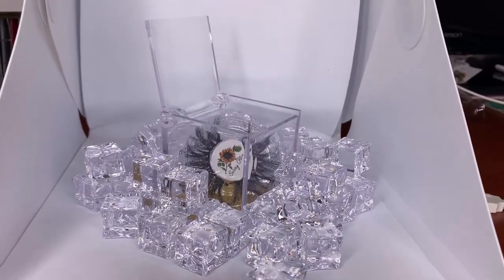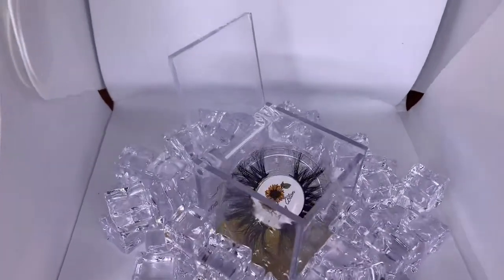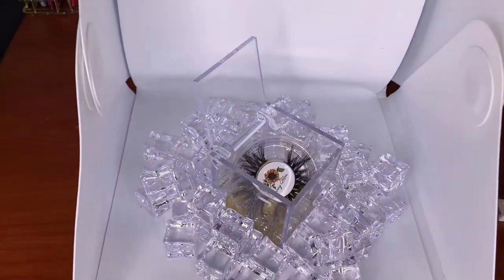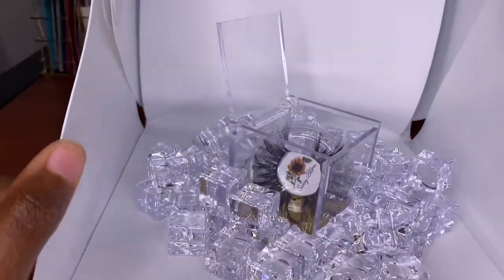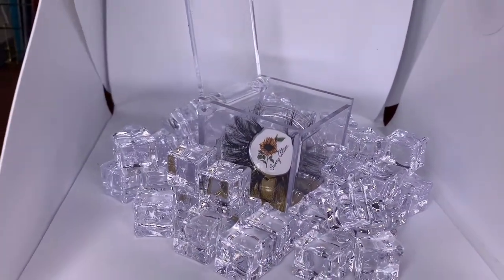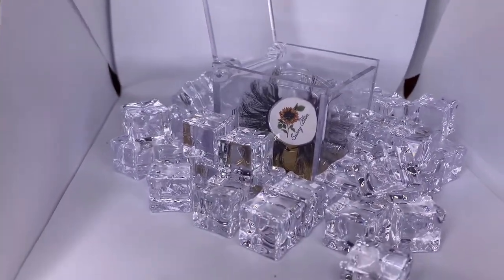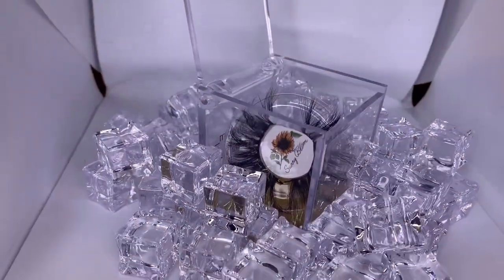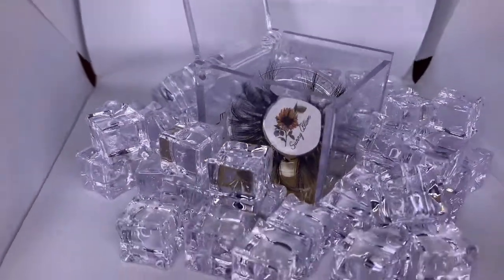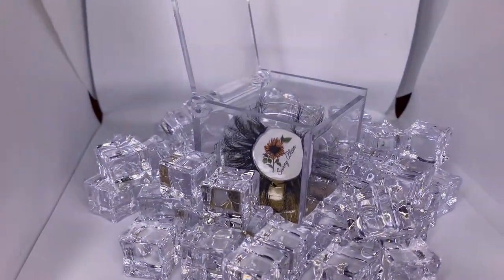Right now I'm taking some product pictures for the lashes. I'm coming at an angle using a studio box — also called a photo box — that I got from Amazon, though I need a new one because this one is kind of busted. I've got little fake eyes surrounding the lashes inside the box to give off the ice effect. I'll insert a couple pics from the shoot.